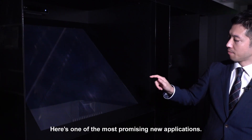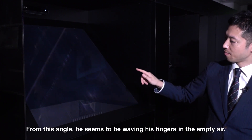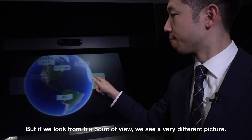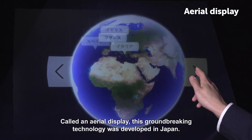Here's one of the most promising new applications. From this angle, he seems to be waving his fingers in the empty air. But if we look from his point of view, we see a very different picture. Called an aerial display, this groundbreaking technology was developed in Japan.